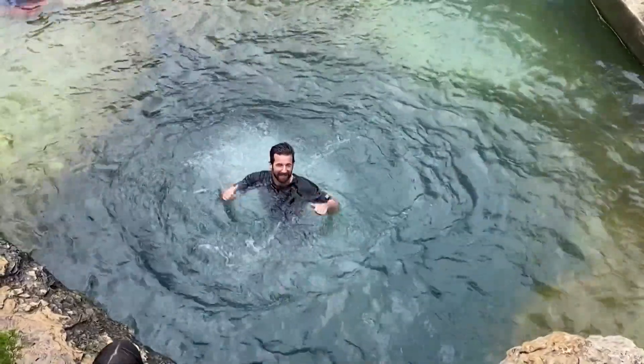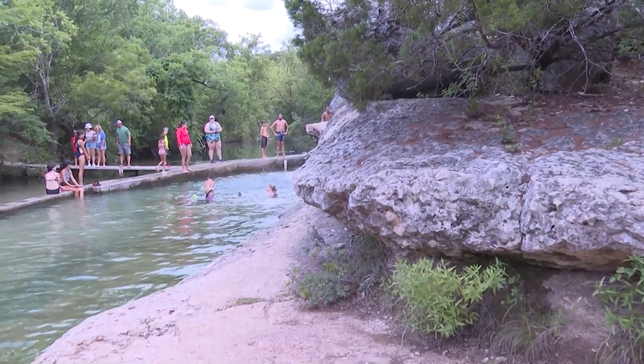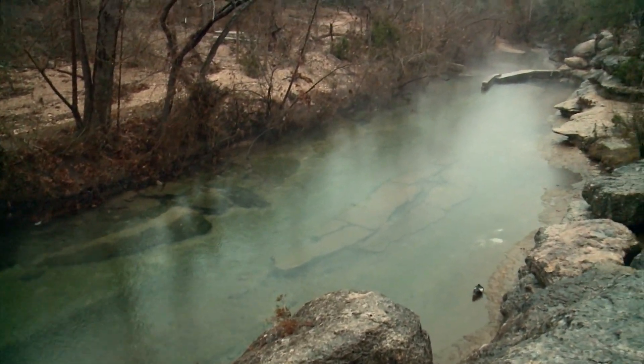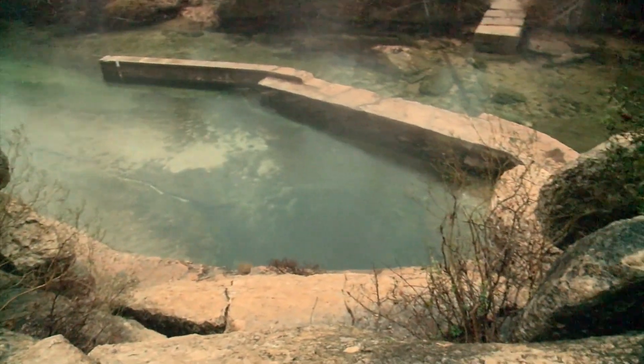Earlier this summer at Jacobs Well in Hayes County, a swimming spot known for its constant flowing water dried up. It's here scientists with the Barton Springs Edwards Aquifer Conservation District are digging research wells. We put in ten monitor zones and that goes down to the lower Trinity. Hydrologist Brian Smith led the study at Jacobs Well, which is fed by the Trinity Aquifer.